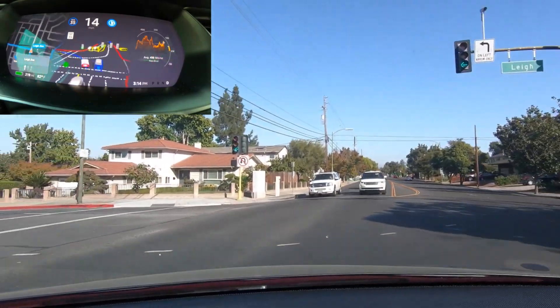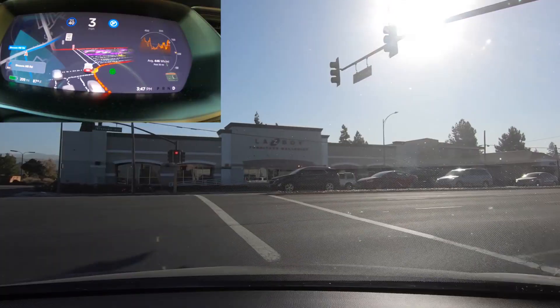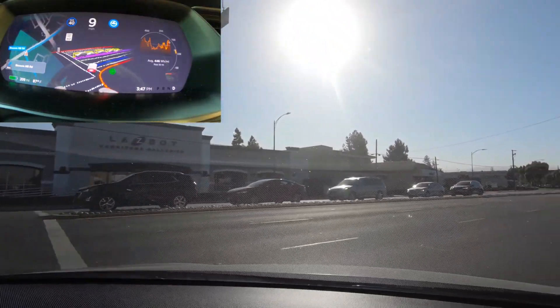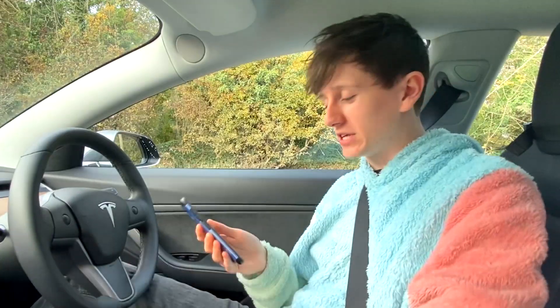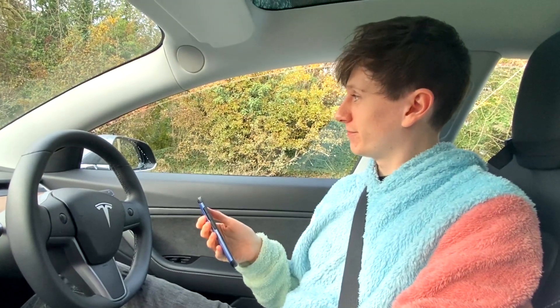Recently in America, a bunch of Tesla drivers have been given basically full self-drive capabilities. The cars are now doing roundabouts and going around junctions — absolutely amazing. Whereas here in the UK, Tesla drivers have recently been given the ability to open the windows slightly from within the Tesla app. Who's the real winner?